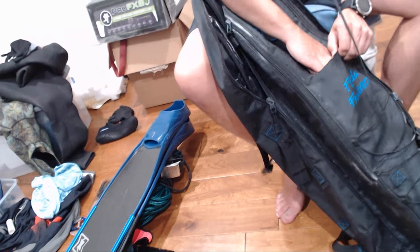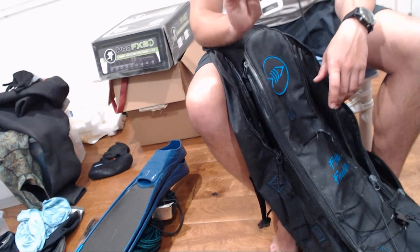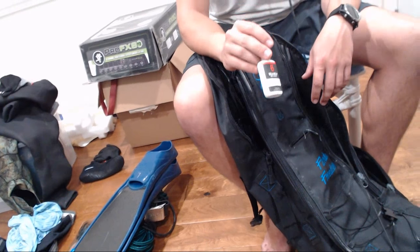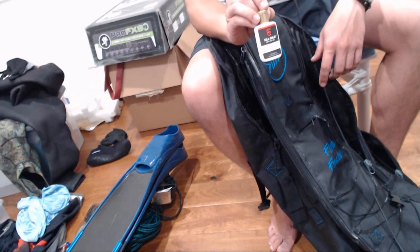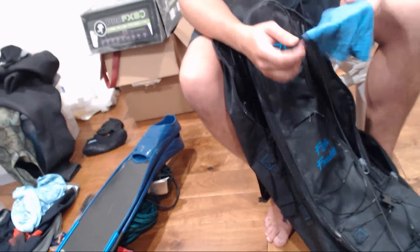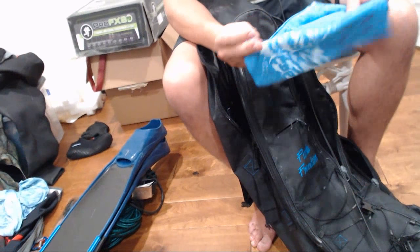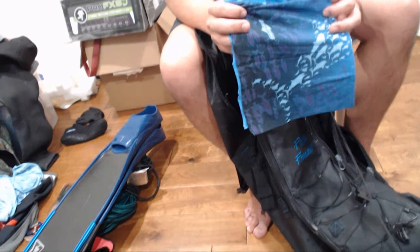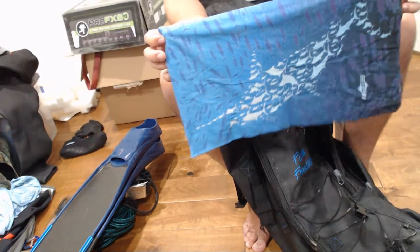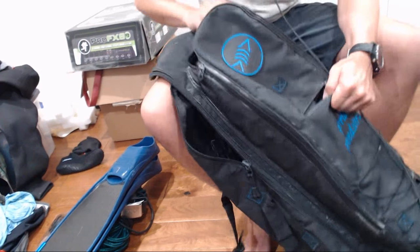Last but not least, the dry pocket: a little Sea Gold defog — I bought it to try something different but I'm going back to Sea Drops. There's also a buff in here that's not mine — shout out to Who Rag, it's kind of a cool design. And a little Sudafed. That's the Remora bag done.